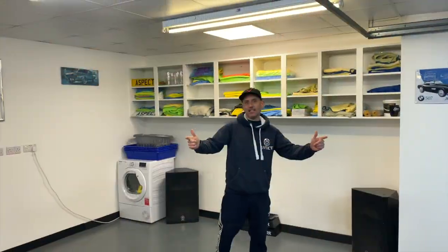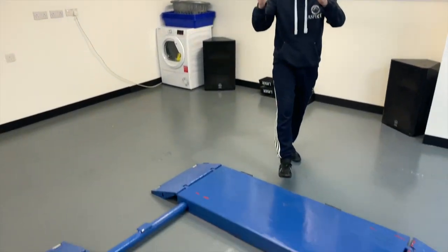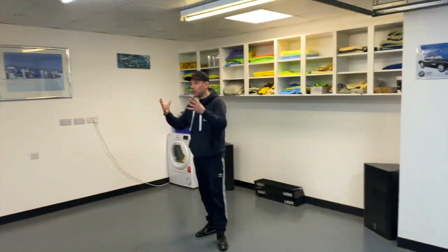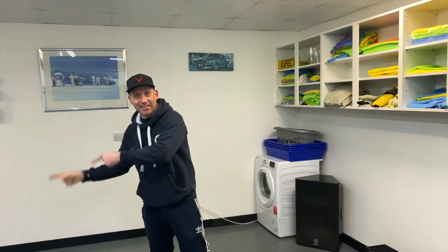This is our valeting centre — this is where all the magic happens. We've got a brand new grab which enables us to take the cars off the ground and get underneath. More importantly, take the wheels off in a safe way. This is where we do a lot of preparation work for our valeting and the interior detail cleans as well. We have the Ceramic Bay and the Valeting Bay.